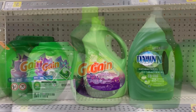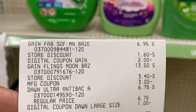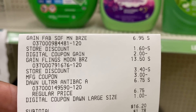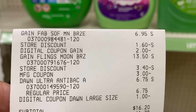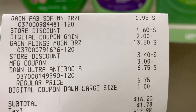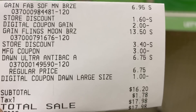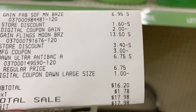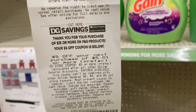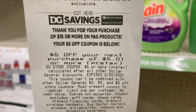Once I get that back, that will be a net cost of $11.20 before tax — do not forget we still have to pay tax. Here are the three products I picked up, and here's my receipt. You can see the $2 digital for the Gain fabric softener came off; the store discounts include the $5 off of $20 digital Gain coupon on all the Gain items, the Gain Flings $3 digital, and the $1 digital for the Dawn. My subtotal is $16.20, and $17.98 after tax. There is my $5 off of $501 next purchase coupon — you can use that on anything.